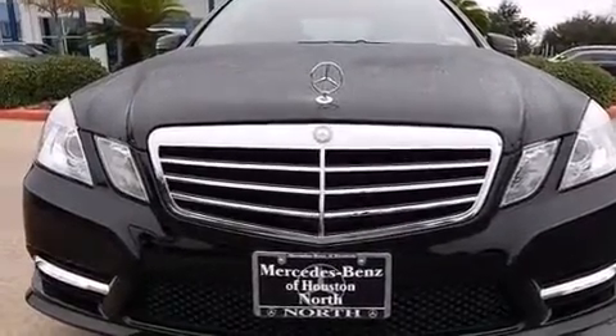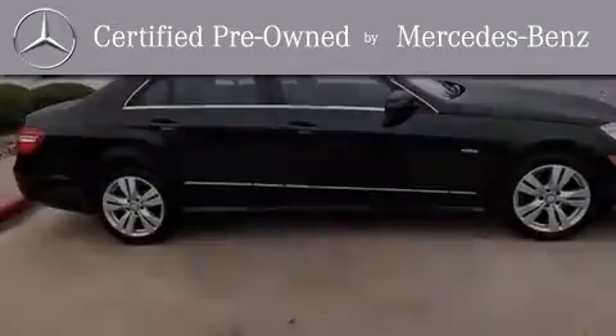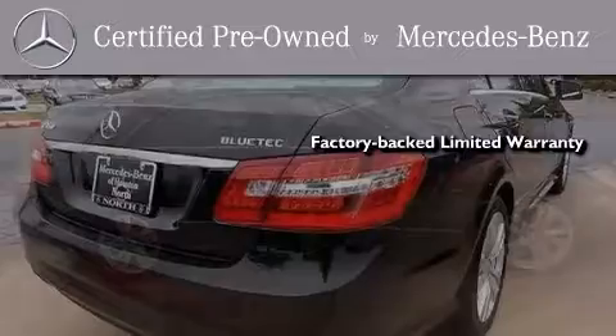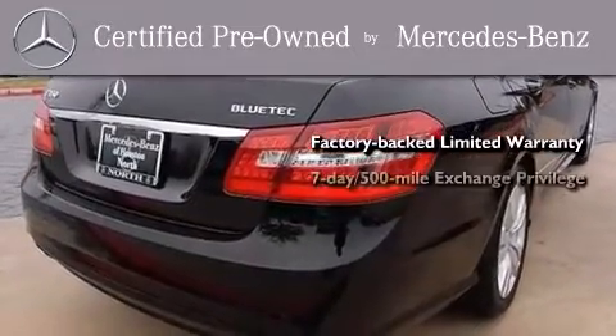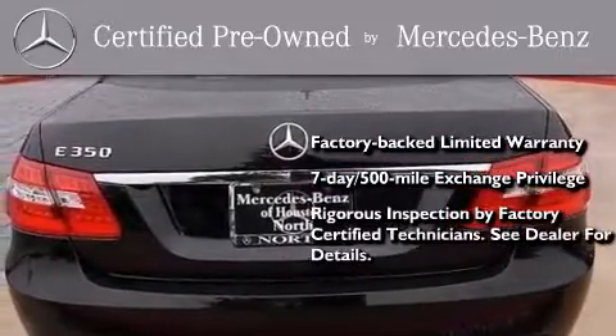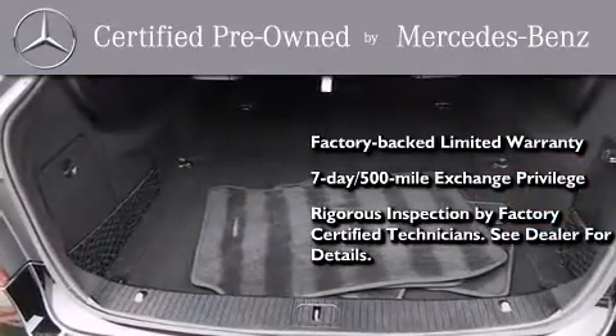This vehicle has less than 36,000 miles. This certified Mercedes-Benz isn't your typical used car. It comes with a one-year factory-backed limited warranty with no deductible, a seven-day 500-mile exchange privilege, and virtually every system was rigorously inspected by factory-certified technicians. Consider it with confidence.